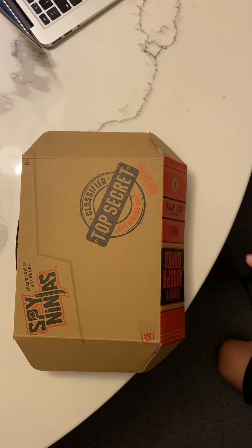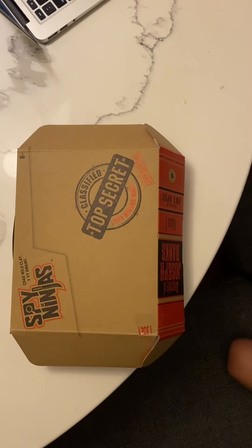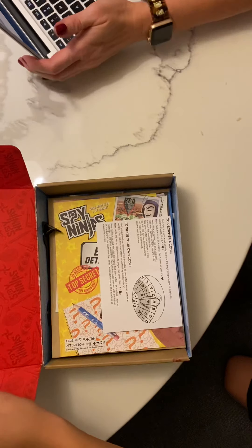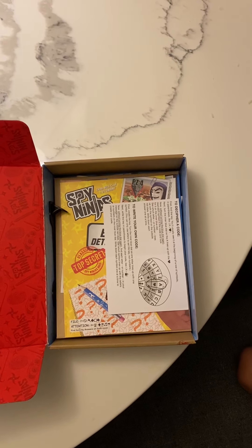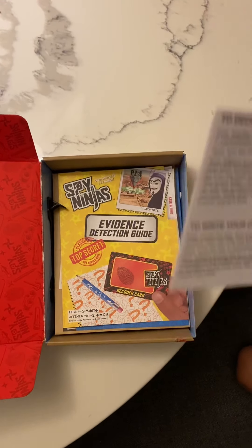This is actually the chat one without the voice talker thing, and it doesn't have the mask. Let's get right into it — we're gonna look at all the stuff in here. I already opened it, but look at all that. We got the decoder thing that will help you.